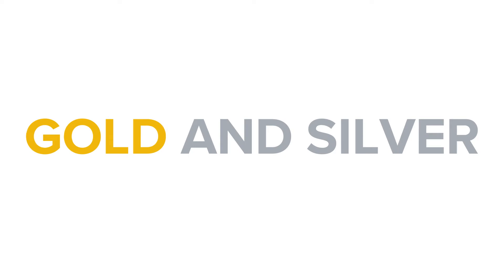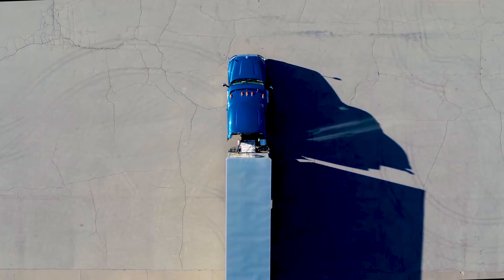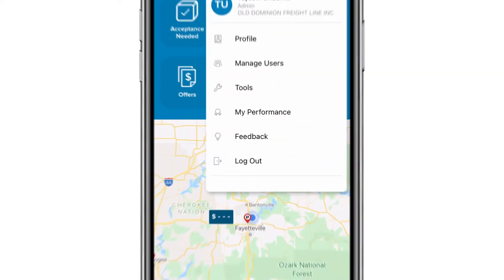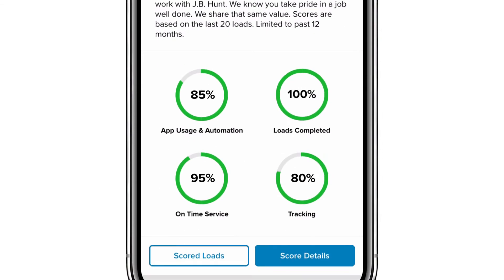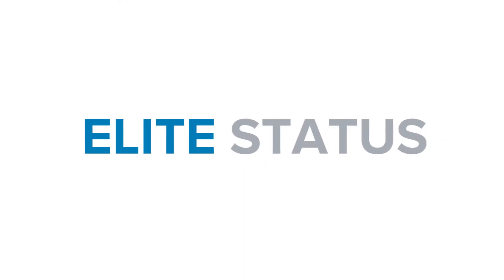Starting December 30th, our Gold and Silver levels are being replaced with a new Elite level. Unlike the Gold and Silver levels, the Elite status is reached by achieving certain performance metrics. By navigating to the scorecard inside the Carrier 360 app, you can see how your performance is being measured.